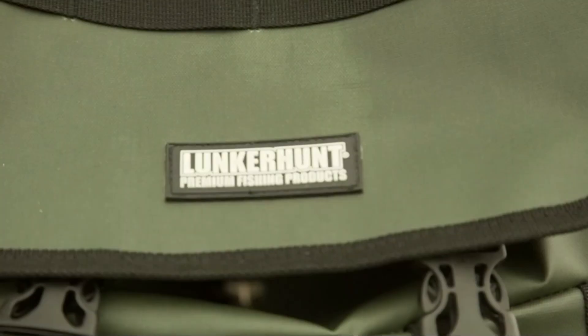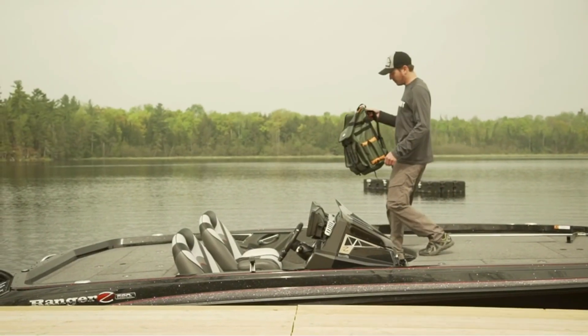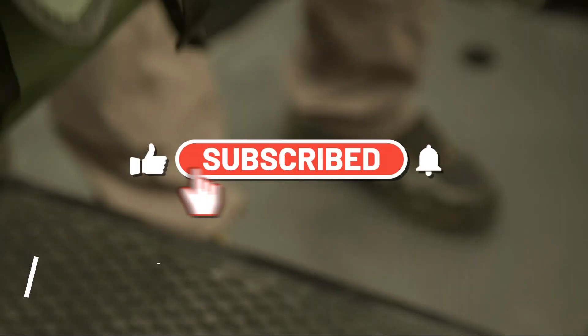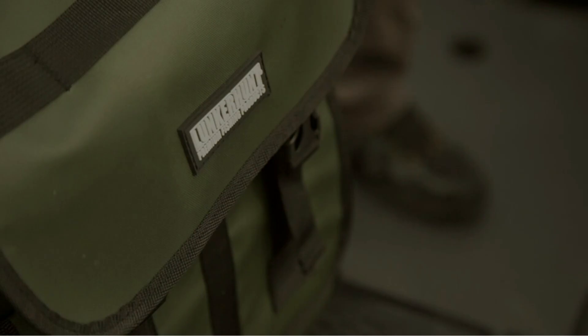So, if you're ready to take your fishing gear organization to the next level, be sure to stick around until the end of the video. And don't forget to subscribe to our channel and hit the bell icon to stay up to date on all of our latest fishing gear reviews and tips.